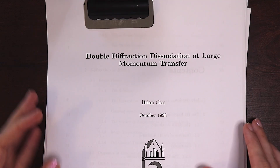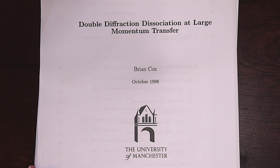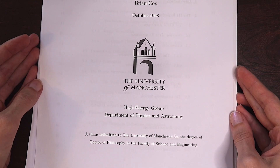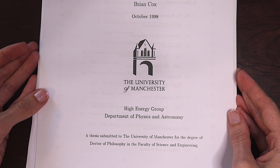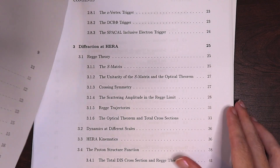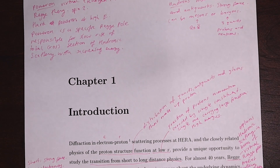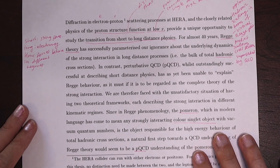Here's the first page. The thesis is titled Double Diffraction Dissociation at Large Momentum Transfer. Don't worry if that means nothing to you because it meant nothing to me last week, but I think I've got a grip on it now. This was submitted in 1998 at the University of Manchester to earn Brian Cox the title of doctor and allow his career to move forwards onto more research and professorship.